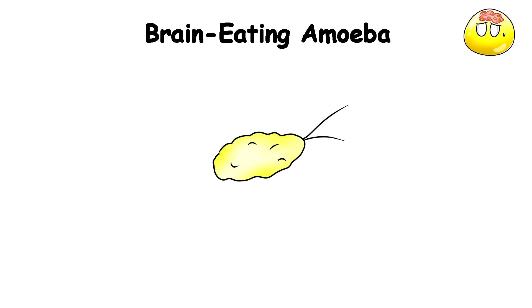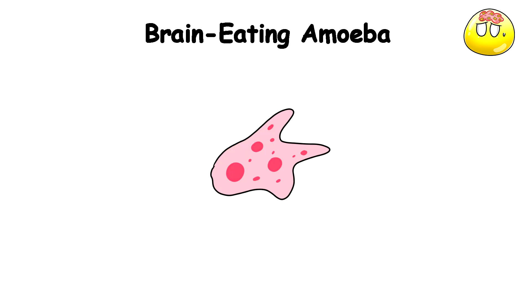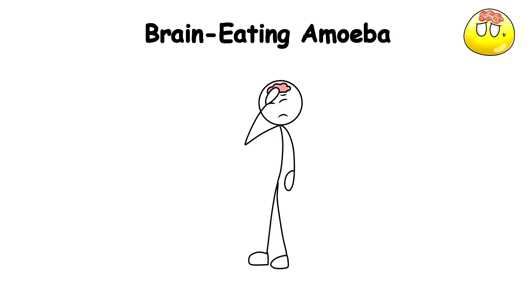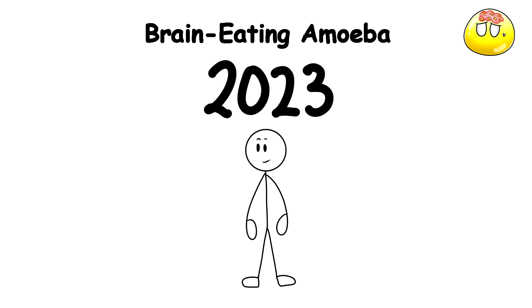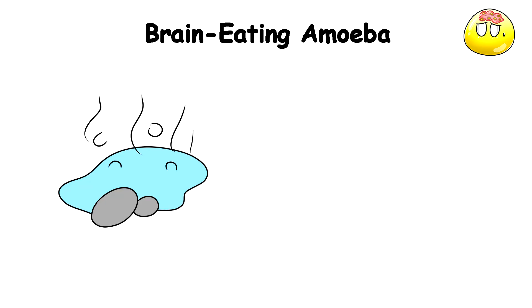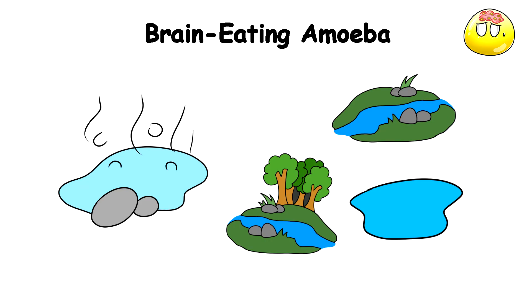Naegleria fowleri, better known as the brain-eating amoeba, is a free-living microscopic amoeba that can cause a rare but almost always lethal brain infection. As of 2023, only one person — a 14-year-old child in the UK — was reported to have survived this, and even then she was left with extreme brain issues as the amoeba had eaten up parts of her brain. The amoeba typically lives in warm bodies of water such as lakes, rivers, and hot springs. When someone goes swimming or diving in these waters, the amoeba can enter through the nose and travel up to the brain.